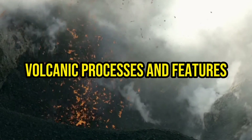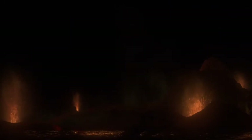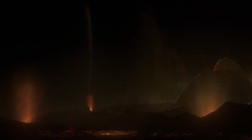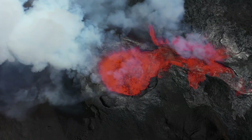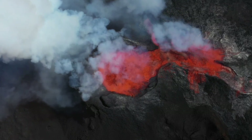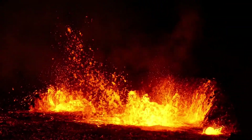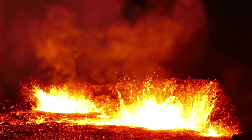The volcanoes on Io exhibit a variety of features, including lava flows, volcanic domes, and giant calderas. The lava flows on Io are primarily composed of basaltic silicates and sulfur compounds, giving them a distinct composition.